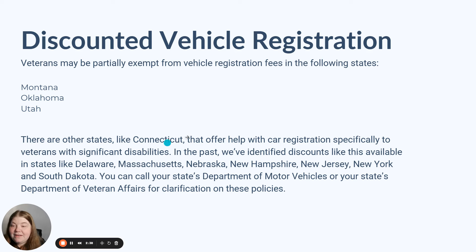Other states offer discounted vehicle registration for veterans, where you're going to be partially exempt from those fees but not necessarily fully exempt. We found programs like that in Montana, Oklahoma, and Utah. There are other states like Connecticut that offer help specifically to veterans with significant disabilities, though I wasn't able to get an exact percentage number on that. In the past, we've identified discounts available in states like Delaware, Massachusetts, Nebraska, New Hampshire, New Jersey, New York, and South Dakota. You can call your state's Department of Motor Vehicles or Department of Veteran Affairs for clarification on those policies.